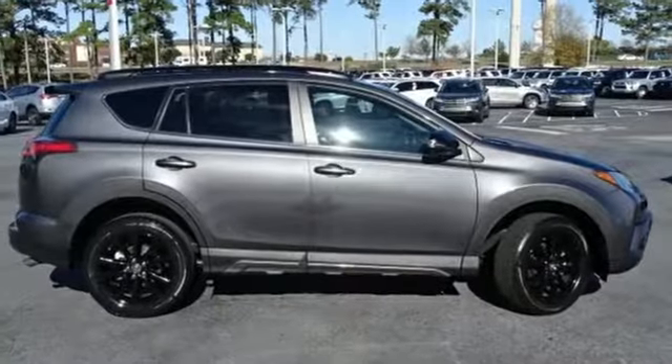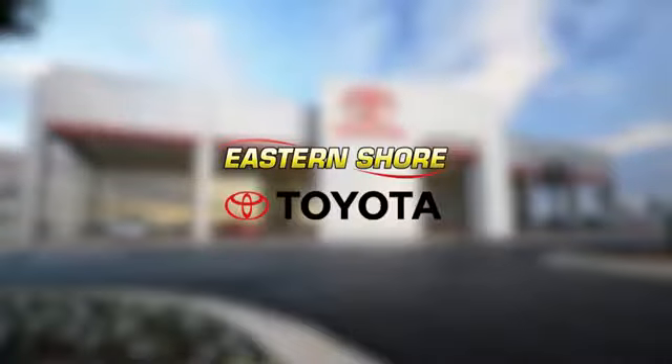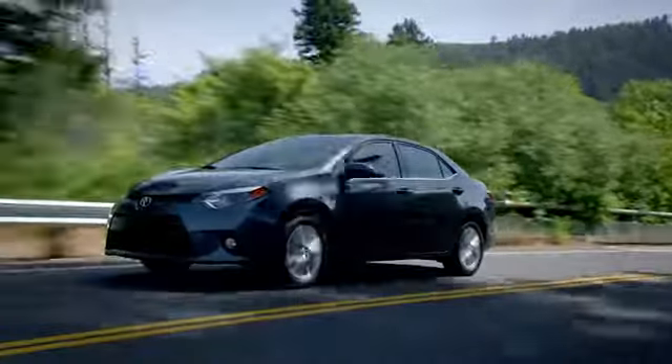Expand your horizons with this RAV4. Stop by for a test drive today. Put your mind at ease when you purchase a new, used, or certified pre-owned vehicle from Eastern Shore Toyota.